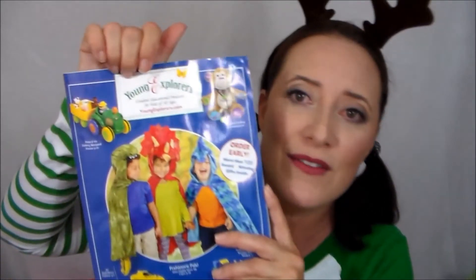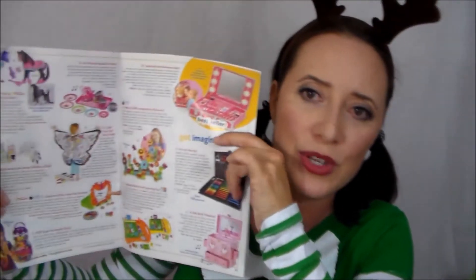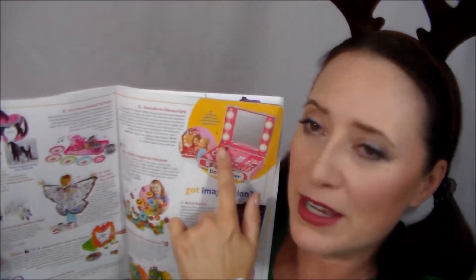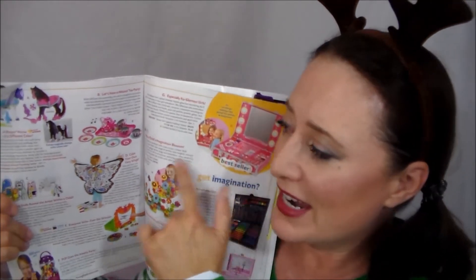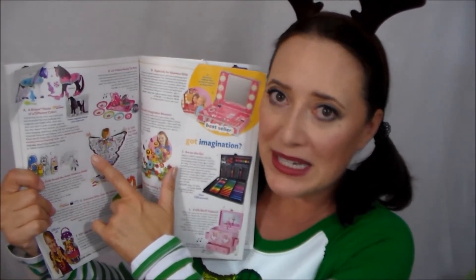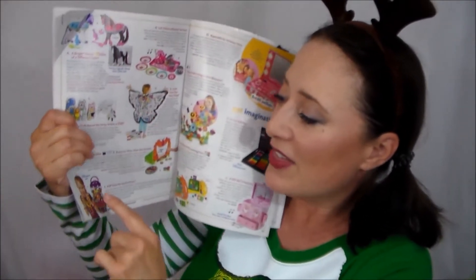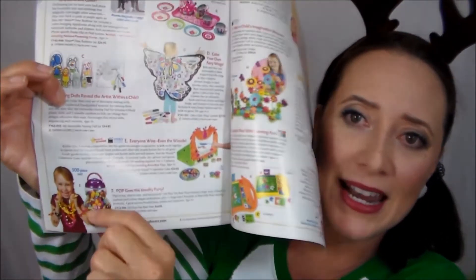I love this catalog — it's called Young Explorers and these are really fun learning toys. I wanted to open this up to the girls pages to show you that as a makeup artist girls can get their own vanity. You can get a set of butterfly wings to encourage them to get outside and run and play. And this right here really got me excited for my nieces — it's called Pop Goes the Jewelry Party. It's 500 pieces and you just keep making jewelry. How cool is that?